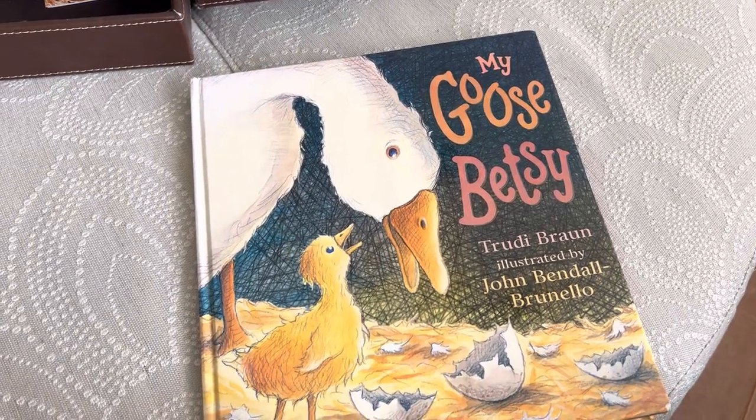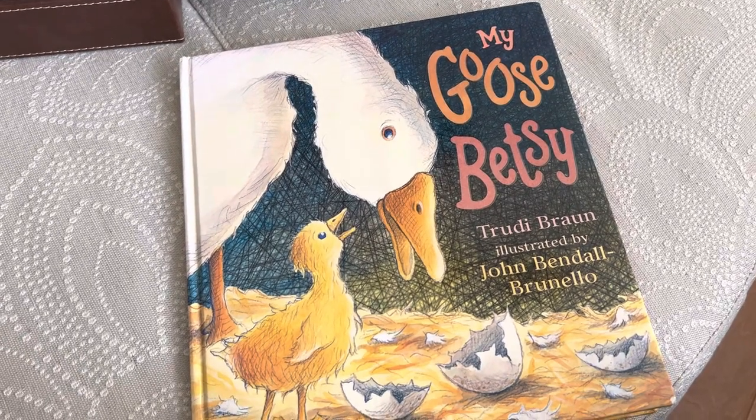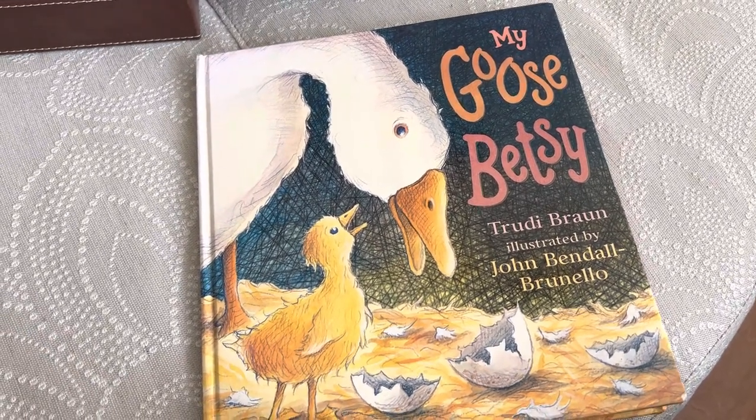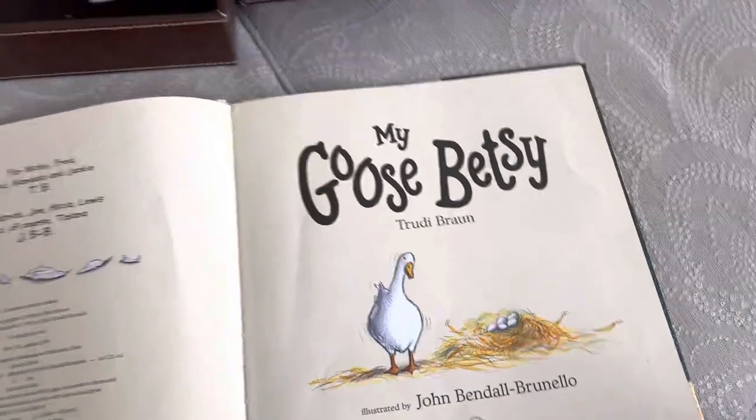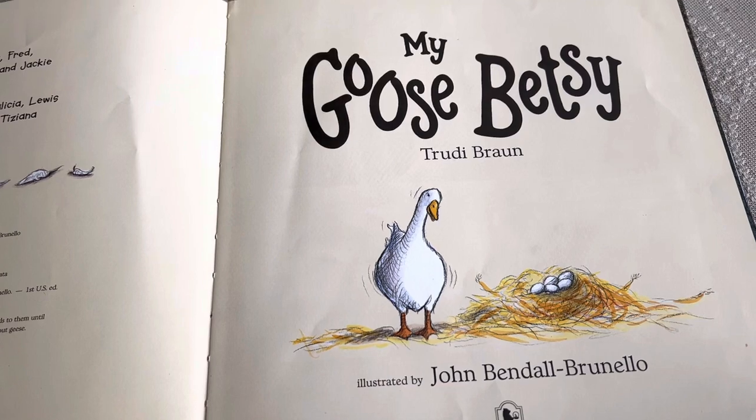This book is called My Goose Betsy by Trudy Brahm. It is illustrated by John Bendall Brunello. And here's our title page. My Goose Betsy.